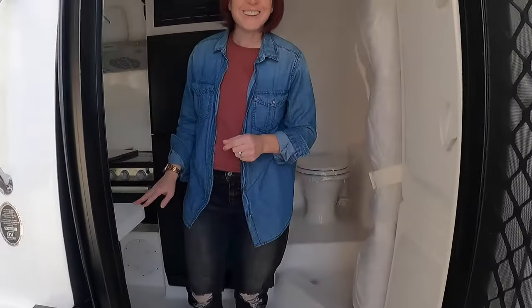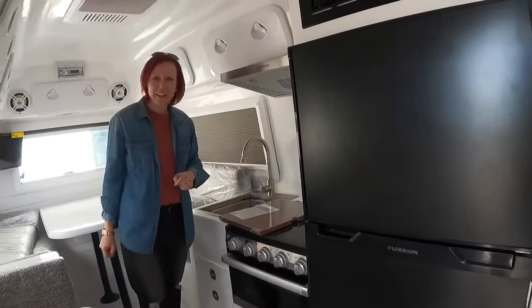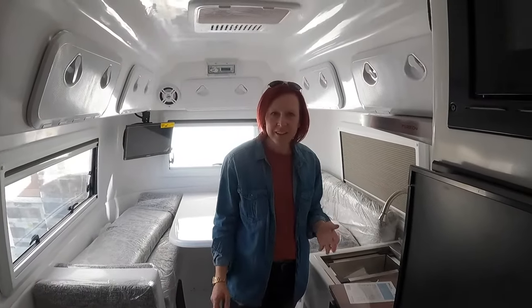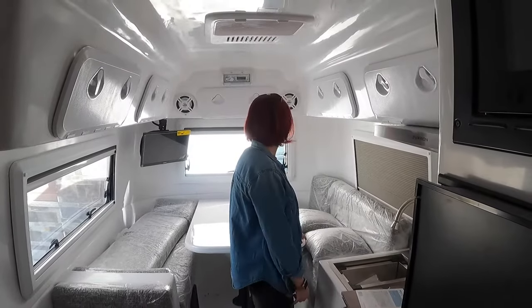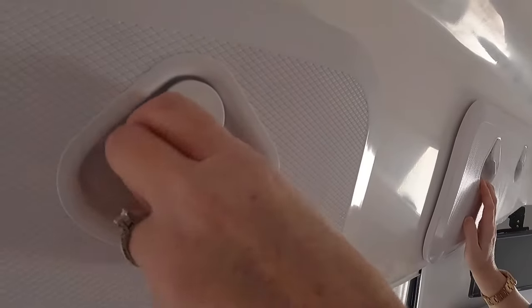Hey, you in there? You made it! Yep! What you got here? I'm just checking out this little trailer and all the little features of it. It's pretty cute — a cute little thing for sure. Right away you can see it is minimal but has a multi-function to it, with a fancy little overhead area.